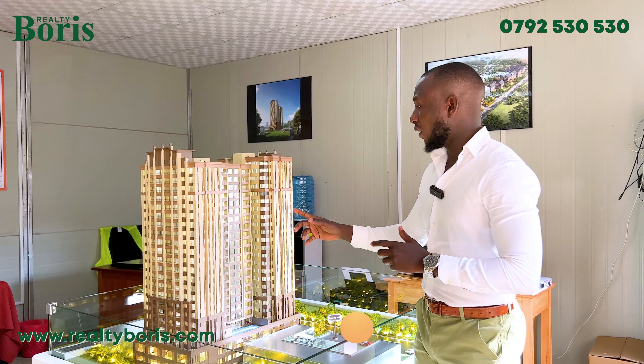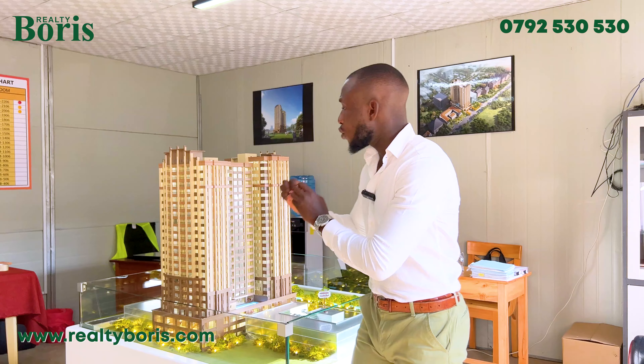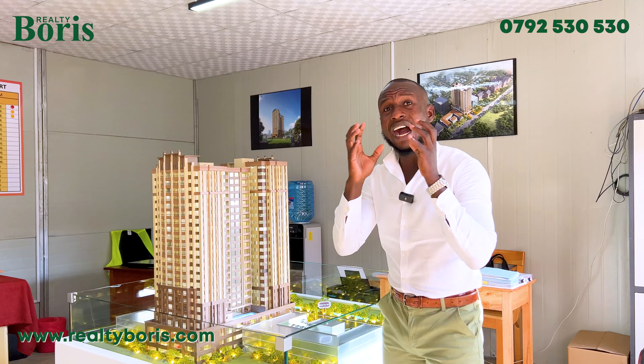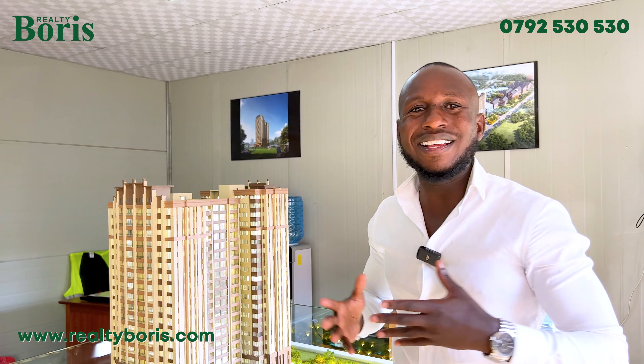You might ask why the price is high — but cheap is expensive, as they say. This is a high-ticket product with very big spaces. A two-bedroom plus SQ means you're not just buying a two-bedroom; you're buying amenities — a swimming pool, steam, sauna, kids' play area, gym, community hall, coffee shop, high-end finishes, a beautiful exterior, a top location. The address alone — living in Westlands — is something anybody would want. You can easily access the expressway too.